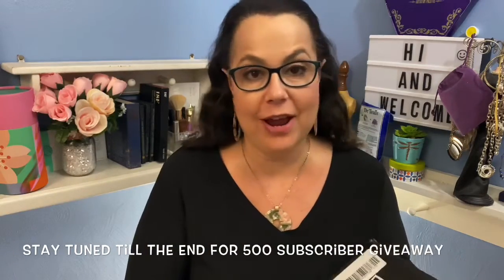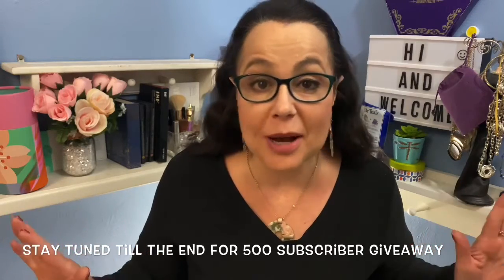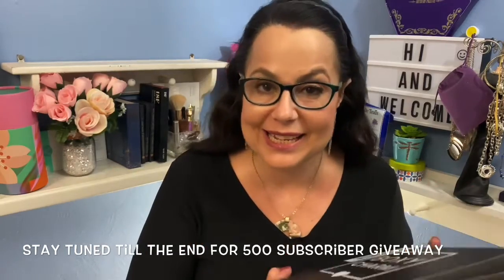For today's video I have my new BoxyCharm to unbox with you guys today, and I have been waiting what seems like forever. It seems like everybody else on YouTube has got their BoxyCharm but me, but finally — yay — I got it. I was so happy to have it in my hands today.